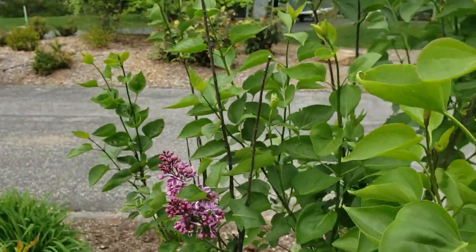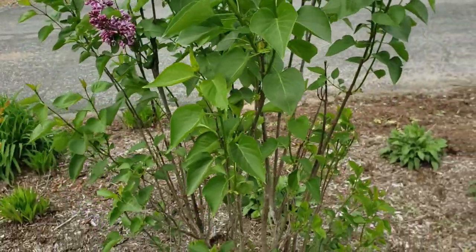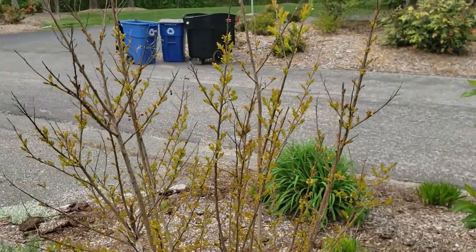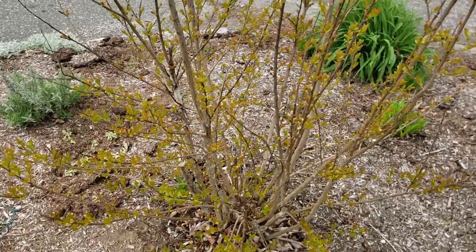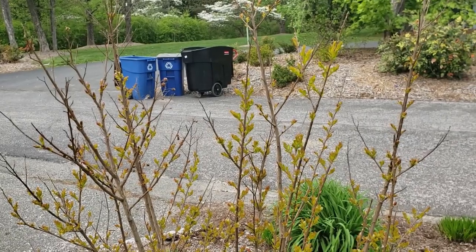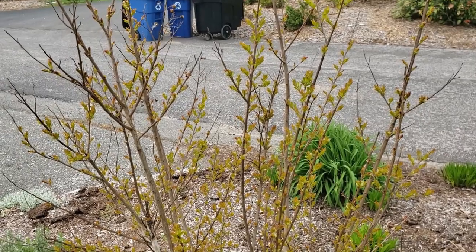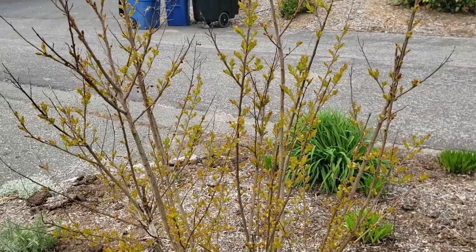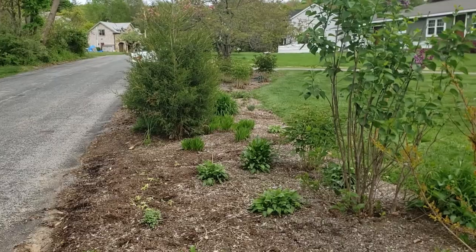Next to it I have a crepe myrtle, which always looks like it's dead until mid-May and then it finally starts to leaf out. Typically crepe myrtle doesn't grow in this climate — I'm in zone 6 — but there's one type I think called the zuni variety that grows in this zone.